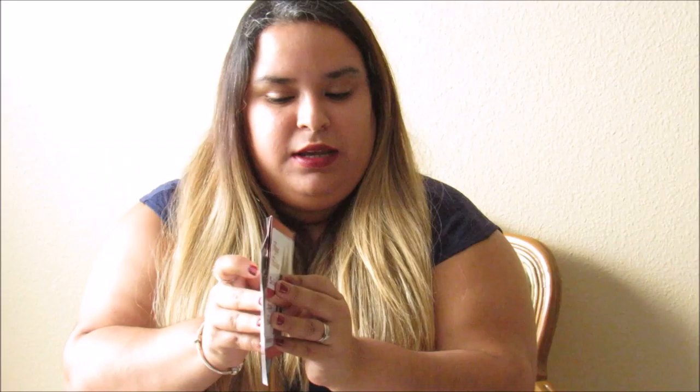These were from my mother-in-law and her husband — three gift cards. This one is for Darling restaurant, a $25 gift card. My husband and I always like to go out and eat. And then I got two $10 Burlington gift cards, so it's pretty cool — I can go shopping for clothes.